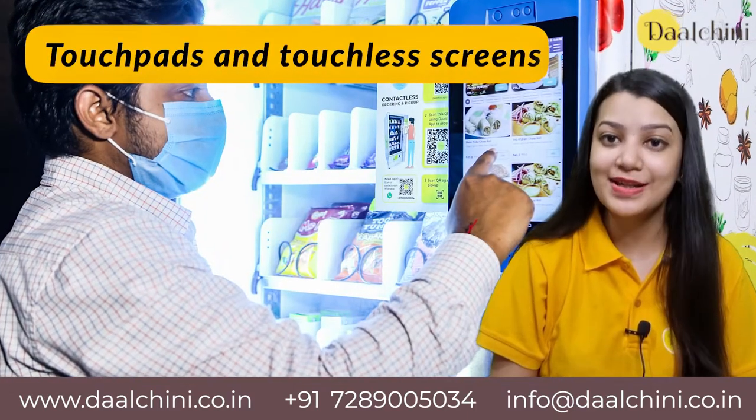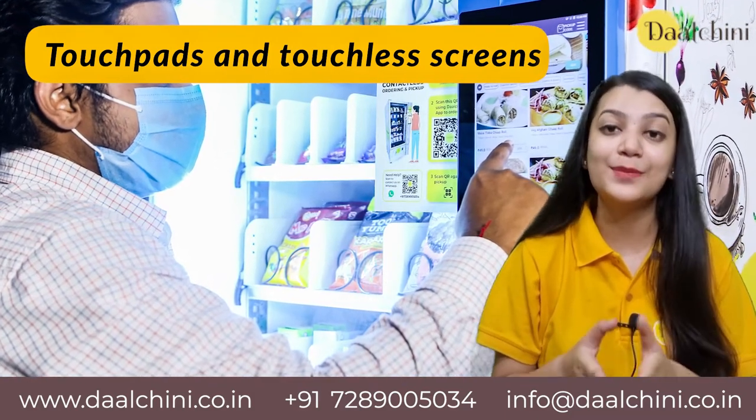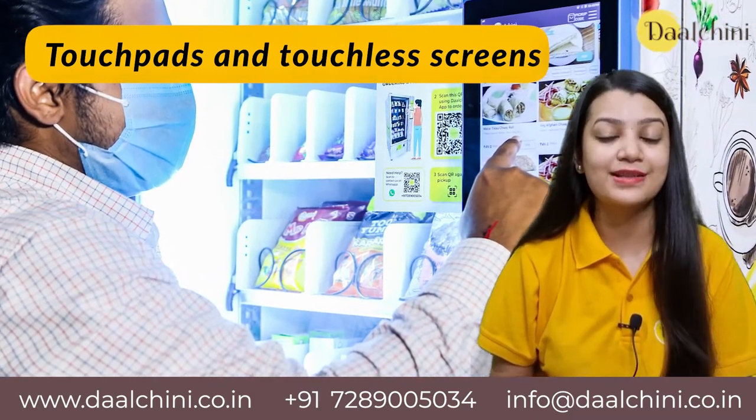Touch pads and touchless screens allow customers to browse the menu, see product details, add multiple products to the cart, place an order, etc.